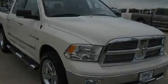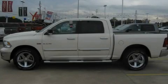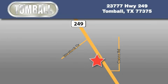This vehicle is sure to sell fast. Call and arrange your test drive today. Tomball Dodge is located at 23777 Highway 249 in Tomball. Our goal is to exceed all of your expectations to ensure that you'll return for future visits.